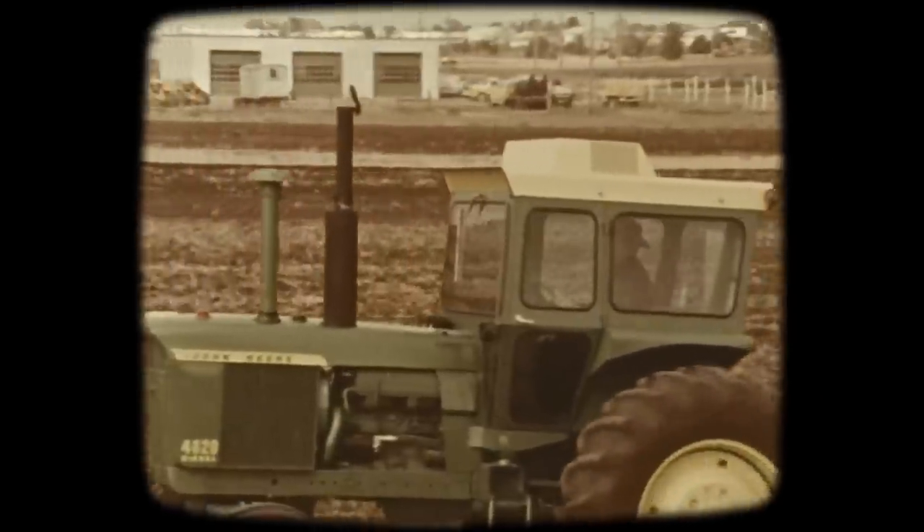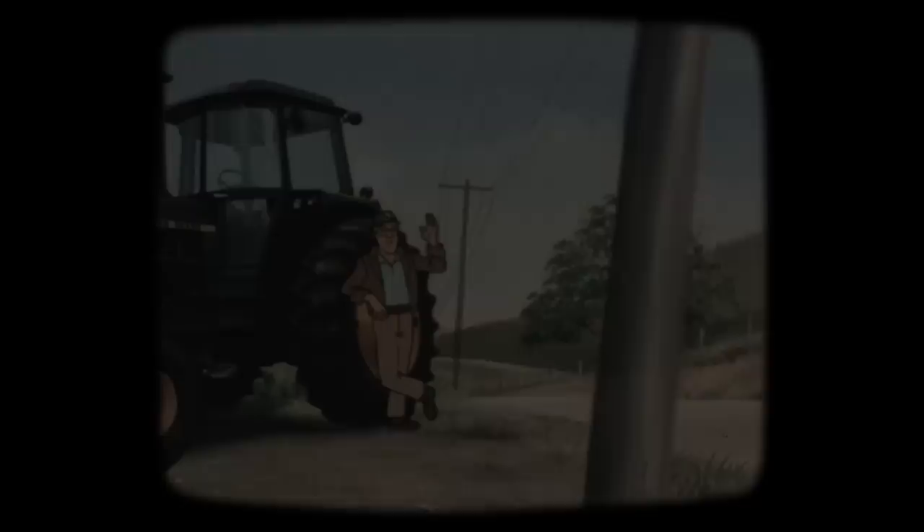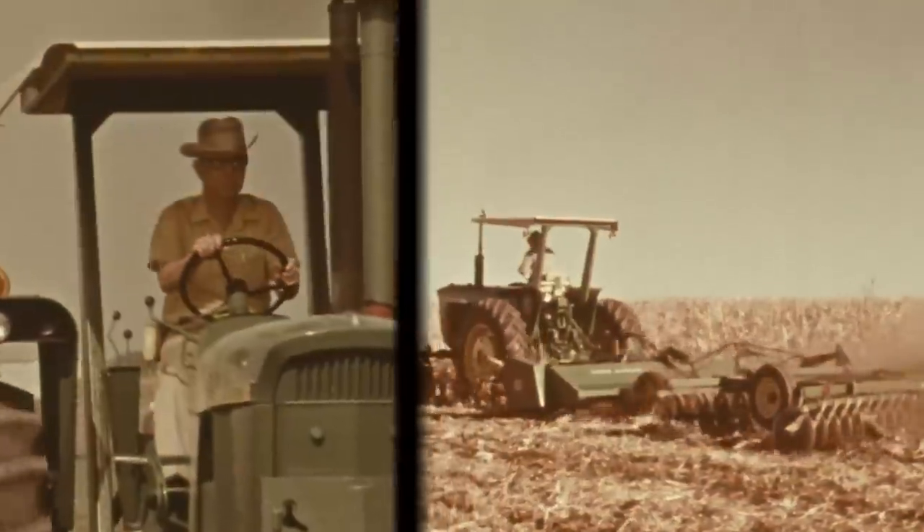Protection from overturns started with an idea pioneered by John Deere and given to the whole industry. It's called a roll guard — and it's going to make life a whole lot easier.